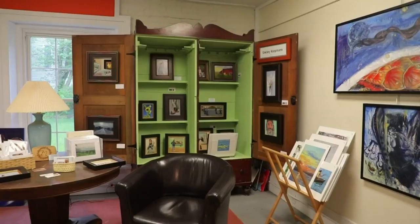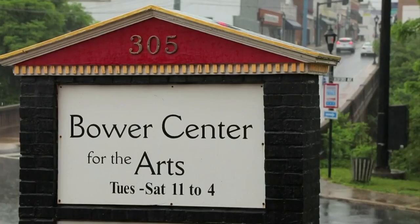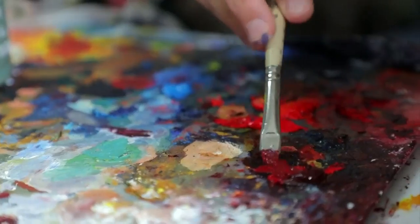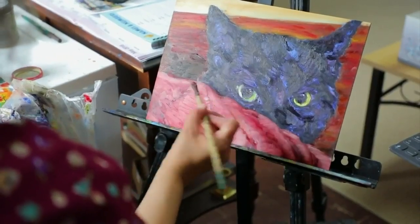If you time your visit right, you can meet the artists and watch as their creative process unfolds. While the artists weren't working during our visit, we did find them here inside the Bauer Center for the Arts.